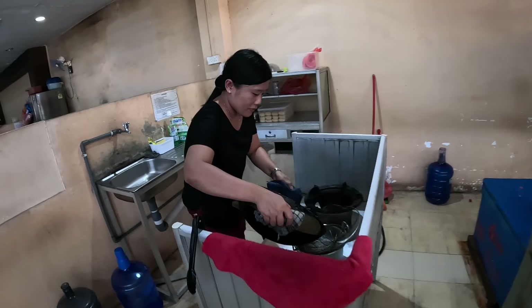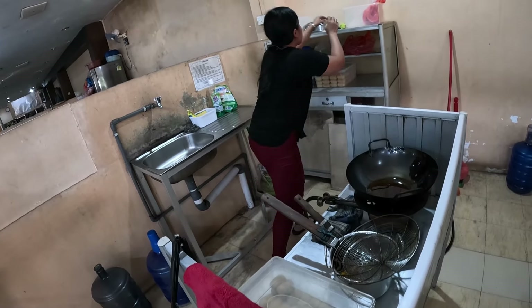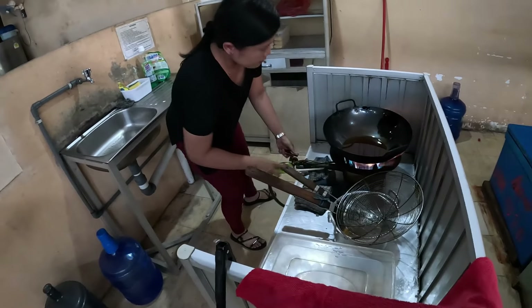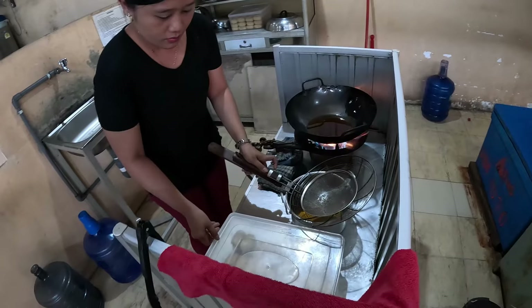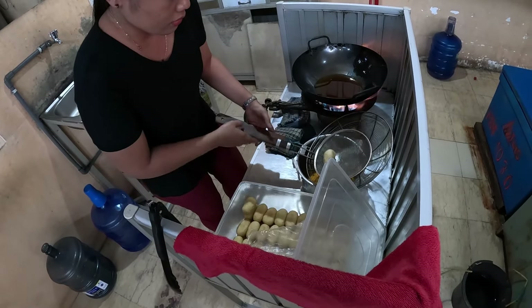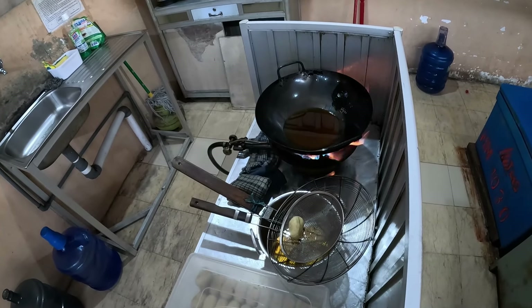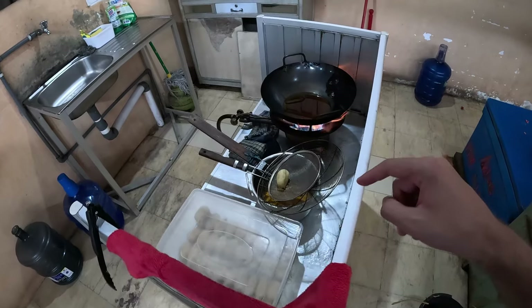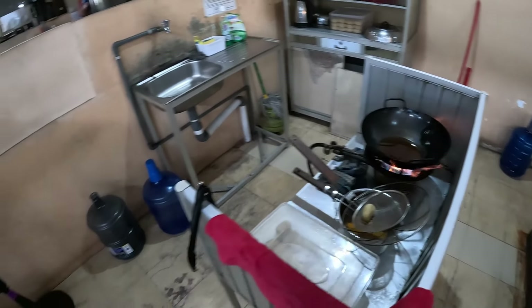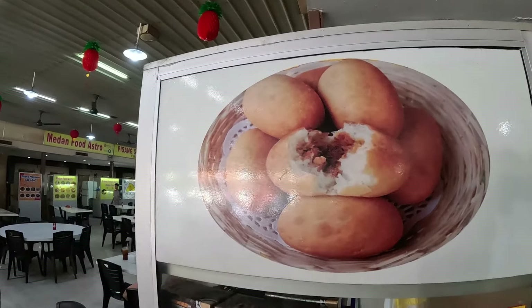She's heating up the wok real quick and then she's gonna give me that roti goreng. In this video I'll probably eat some more — I just ate so I don't want to overdo it. I feel a little bad only getting one because she's heating up the whole wok, but I'll try to tip her a little more.